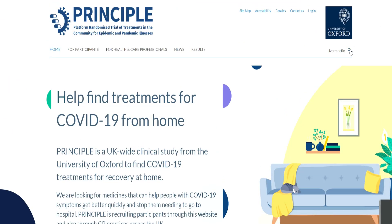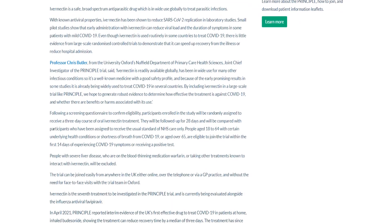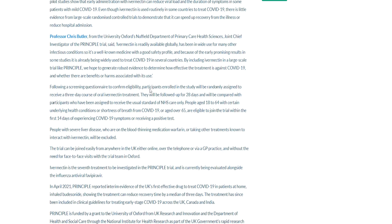So let's take a look at the website. The website states that following a screening questionnaire to confirm eligibility, participants enrolled in the study will be randomly assigned to receive a three-day course of oral Ivermectin. They will be followed up for 28 days and compared with participants assigned to receive the usual standard of NHS care only. People aged 18 to 64 with certain underlying health conditions, or shortness of breath from COVID-19, or aged over 65, are eligible to join the trial within the first 14 days of experiencing COVID-19 symptoms or receiving a positive test. People with severe liver disease, those on blood-thinning medication such as warfarin, or taking other treatments known to interact with Ivermectin, will be excluded.